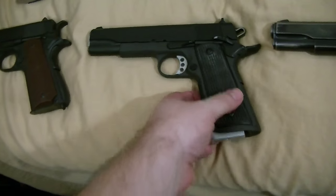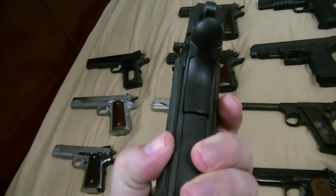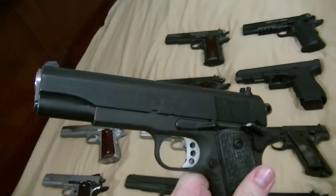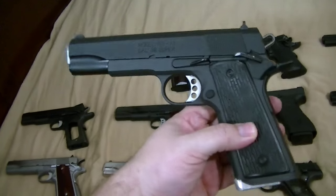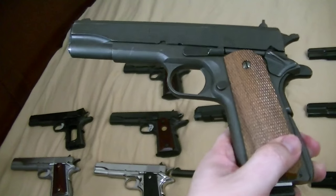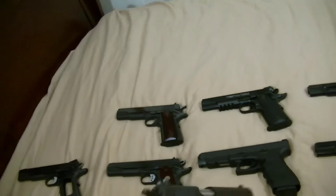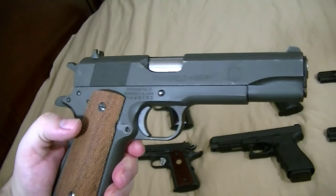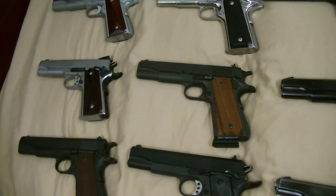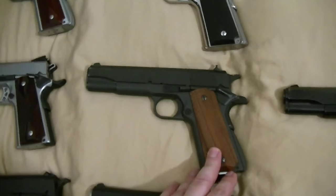This is my Springfield .38 Super — it's customized by the previous owner: front strap checkering, beaver tail, magwell, all that kind of good stuff, plus some internals along with the safety and slide release. I ended up getting it for like 500 bucks. This is the stock one showing how the other would have looked from the factory before modification. Plus with the Armory Kote finish, if it gets banged around, no big deal. They don't make them in .38 Super anymore — Springfield doesn't — so they kind of command a higher price than you would think. And if you want a nickel one, they really command a high price; those are really hard to get.